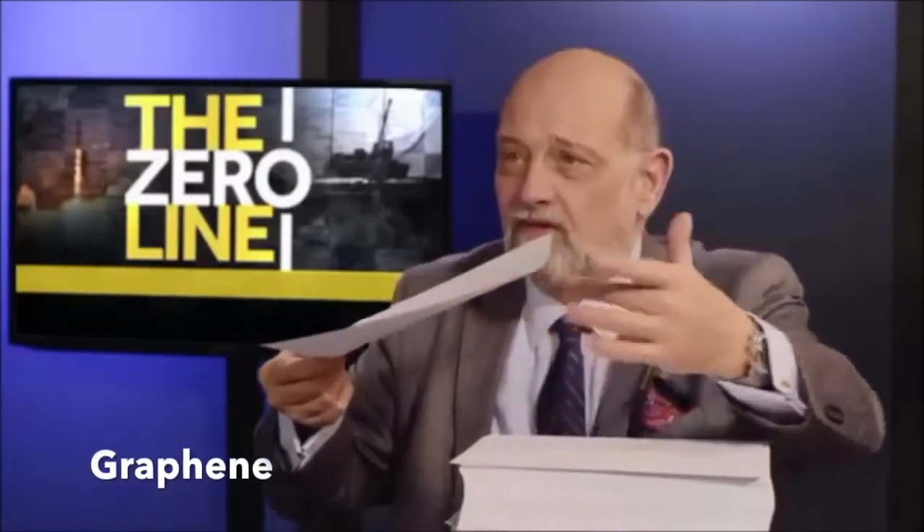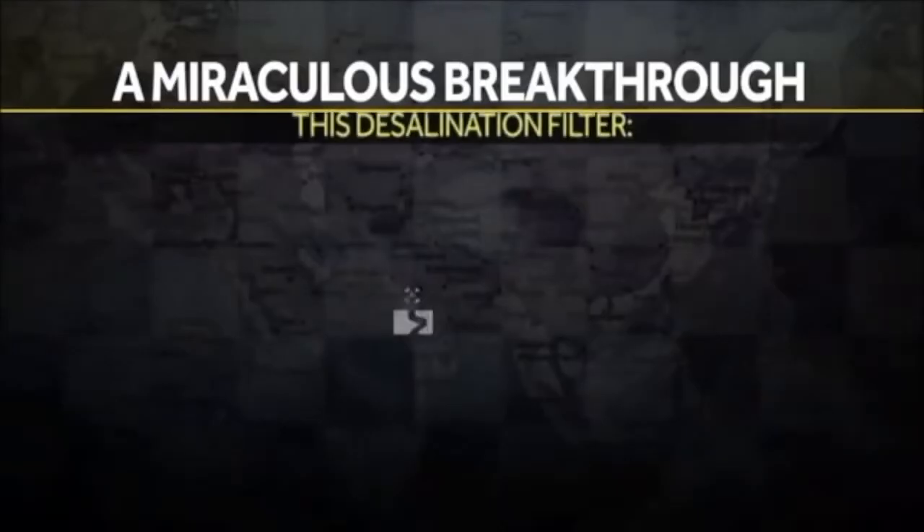Take this stack of paper — three reams worth, measuring about six inches high. This is the current thickness of a desalination filter. But take just one sheet — this is the thickness of the desalination filter this defense contractor has come up with.